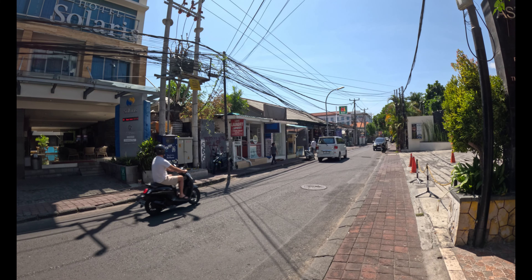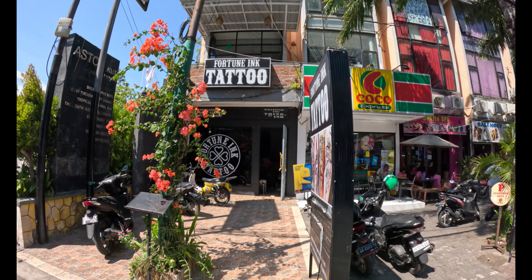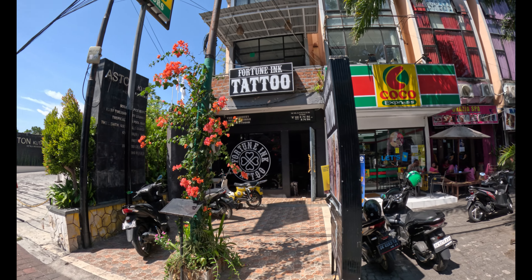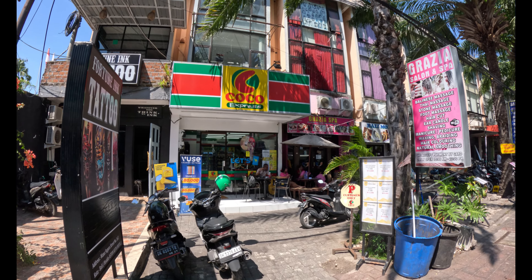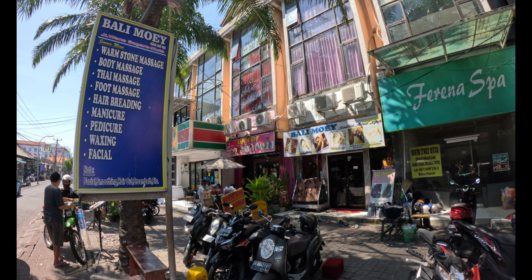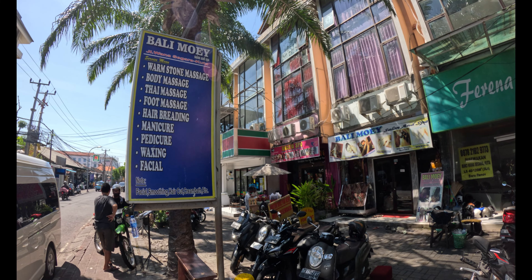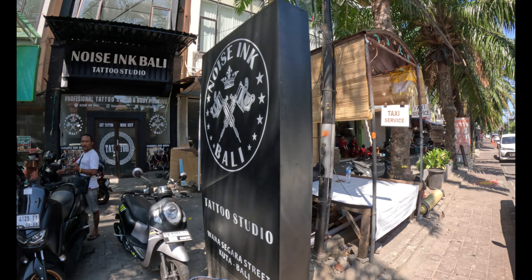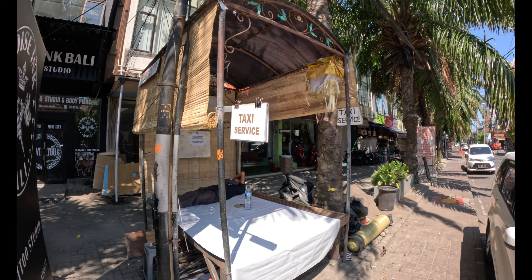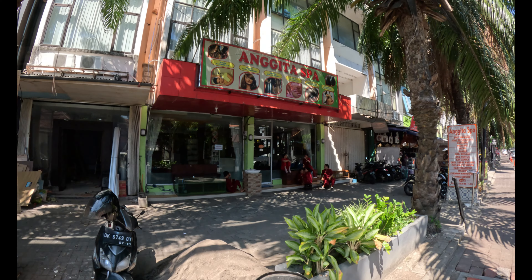Across the street from Love Laundry Express, on this side there's Fortune Inc Tattoo Studio, a Coco Express convenience store, and Grazier Spa. Just next door to Grazier Spa is Bali Moe Salon and Spa, and then Noise Inc Tattoo Studio. There's also a taxi service counter here if you need transportation, and just along the line we have Angita Spa.